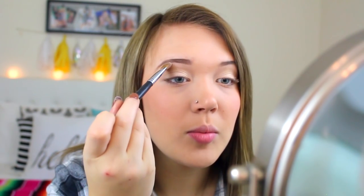Now I'm taking the Sedona Lace 941 brush in the color Divinity, which is a matte cream shade, and I'm putting that on my brow bone to highlight.